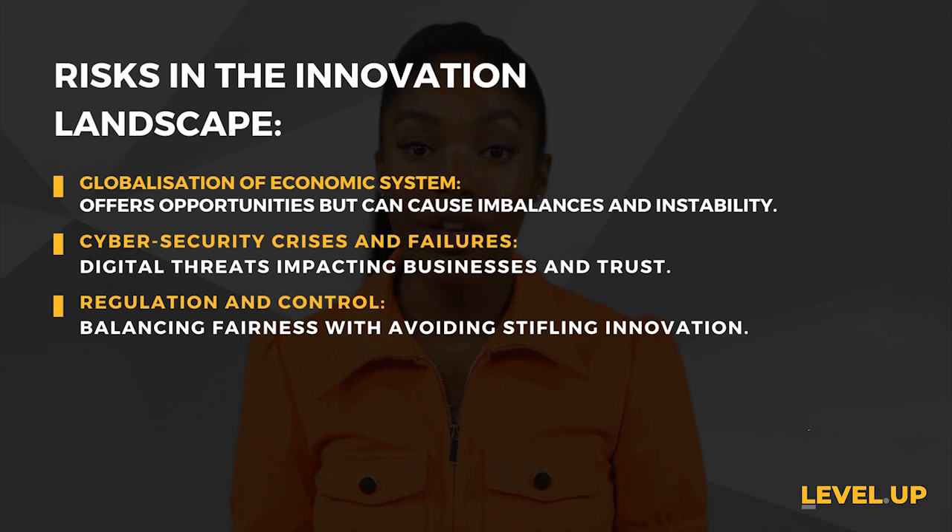Regulation and control — regulations are necessary for fairness, but they can inadvertently stifle innovation by creating barriers to entry and limiting competition. Striking a balance between regulation and innovation is key.